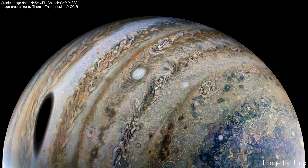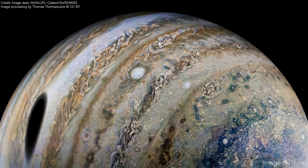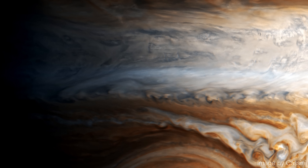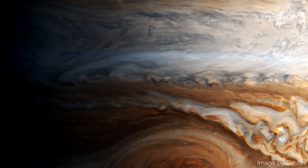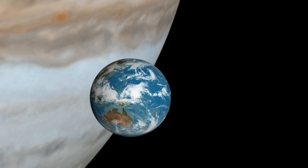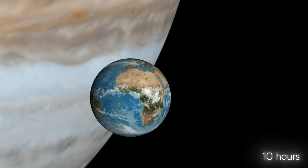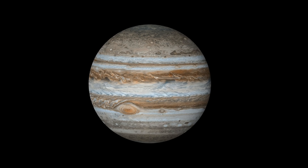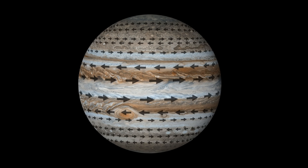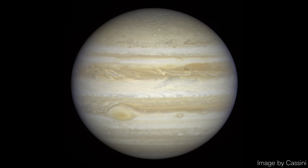One of Jupiter's main features are the alternating light and dark bands aligned parallel to the equator, known as belts and zones. The darker belts consist of warmer air sinking deeper into the planet, while the lighter zones contain cooler air rising upwards. A day on Jupiter lasts just about 10 hours, making it the fastest rotating planet in the solar system. This rapid rotation generates powerful jet streams in its atmosphere, dividing it into bands with varying wind speeds and directions, which create the planet's iconic stripes.